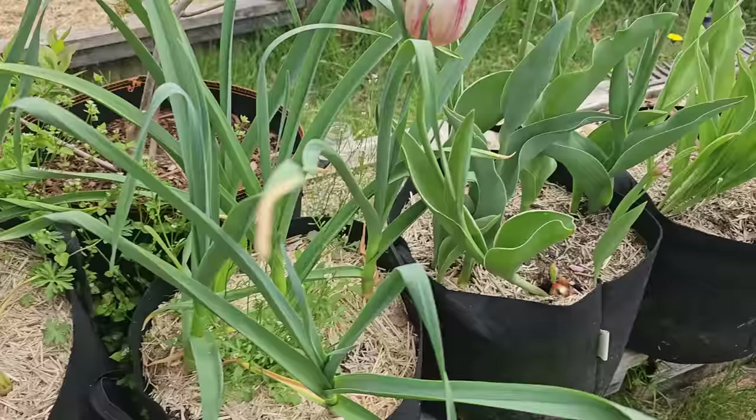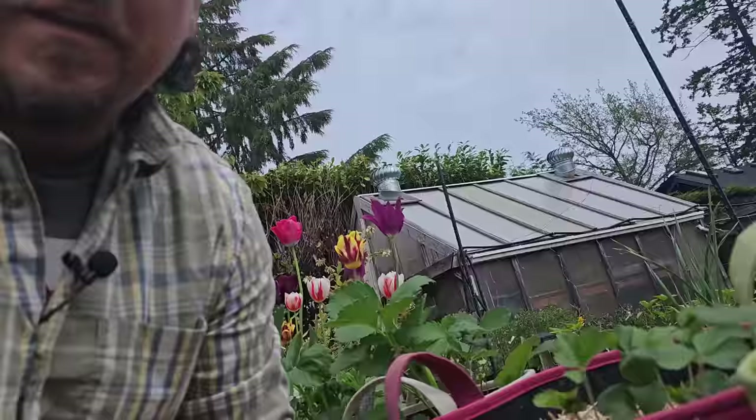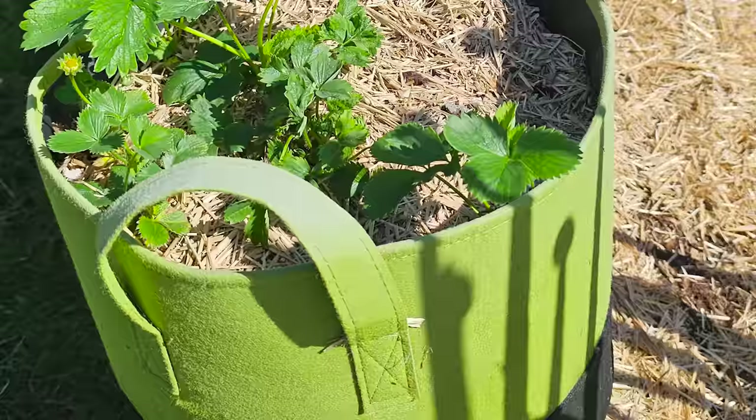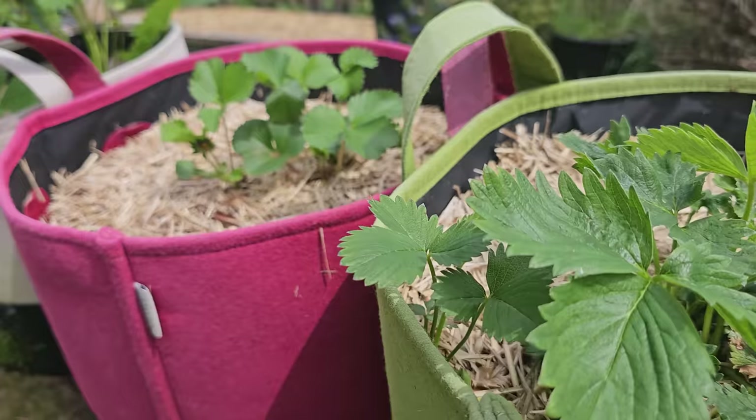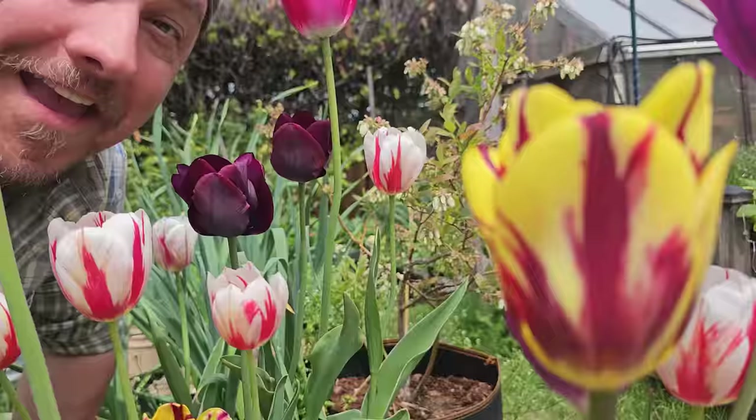Without a doubt, I grow a ton of my veggies in fabric grow bags, and honestly it's getting to be more and more every season. Fruit crops, root crops, vegetables and greens — you name it, these bags can grow it. Coming in many different sizes and colors, fabric grow bags have been available for quite some time now, although recently they seem to be taking the garden world by storm.